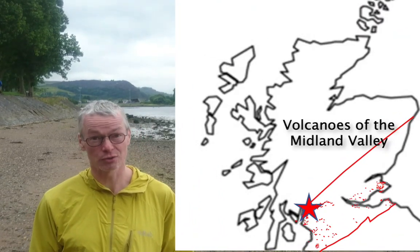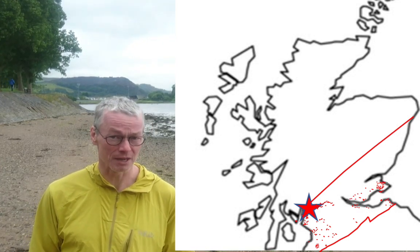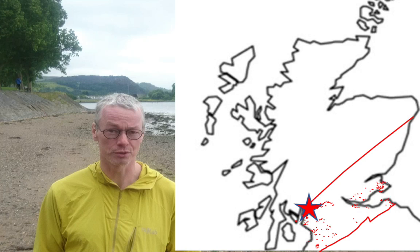So if you think of Edinburgh Castle or Arthur's Seat in Edinburgh, Dumbarton Rock here — they're all about the same age: 350 million year old volcanoes.